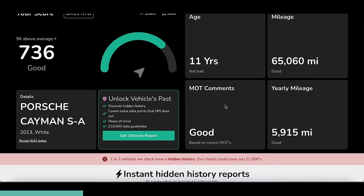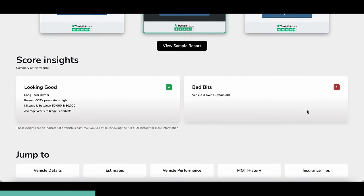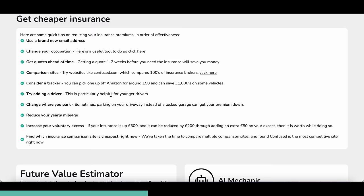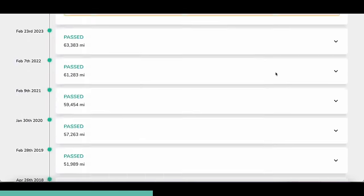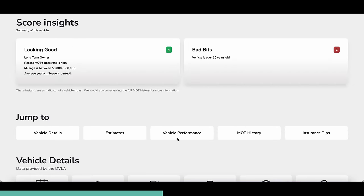The car is 11 years old, 65,000 miles, MOT comments are good, and yearly mileage is around 6,000 miles — not bad for one of these. Score insights show long-term owner, recent MOT pass rate is high, mileage is between 50 and 80k, and average yearly mileage is perfect. The only bad bit is the vehicle is over 10 years old, but we already knew that. They've added a new section with vehicle details, estimates, vehicle performance, MOT history, and an insurance tips section — very handy if you're struggling with the price of insurance at the moment.